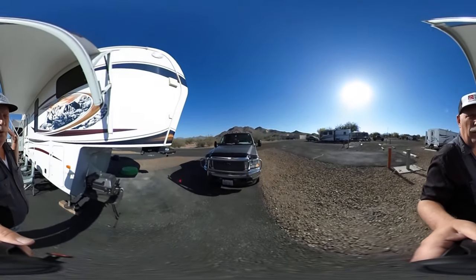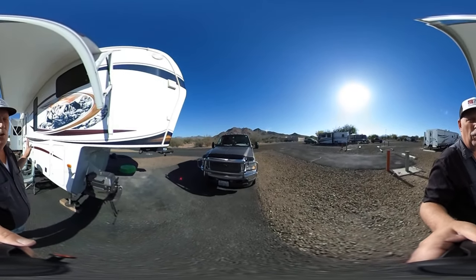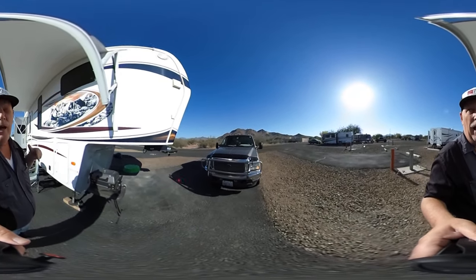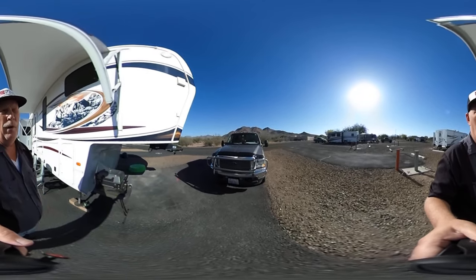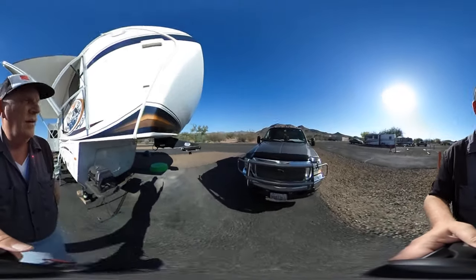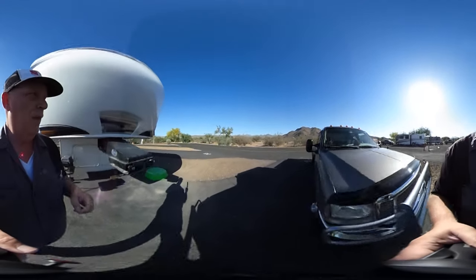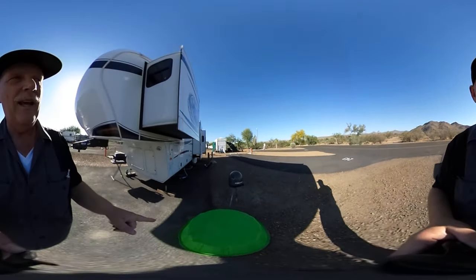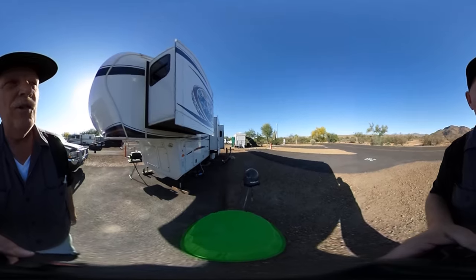Unfortunately, we get the sun on this side. We can't even enjoy the RV until the evening comes. It's actually kind of nice when people park next to us with a big RV that can make some shade for us. The other thing going on over here is Cinder's swimming pool has a hole in it, and I've got to fix that.